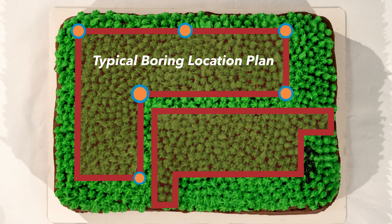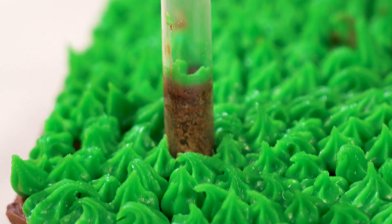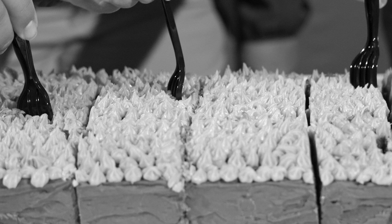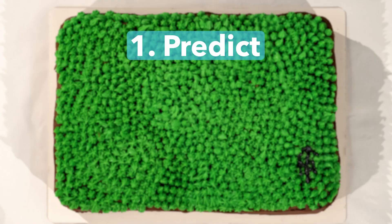If we use a traditional exploration plan, every drilling sample reveals nothing but a chunk of delicious cake — perfect for your next project. Let's bring in the forks and start digging. But hang on a second: do we really know everything we need to? Exploration tools and methods have evolved beyond traditional drilling.